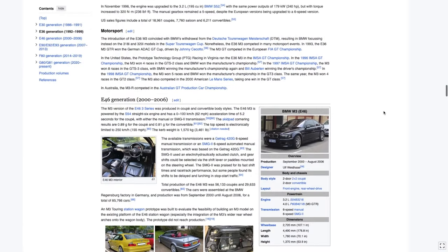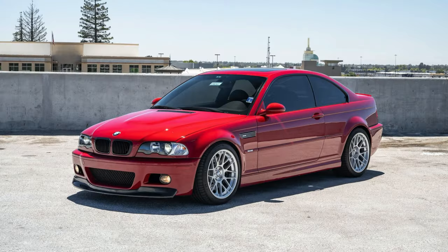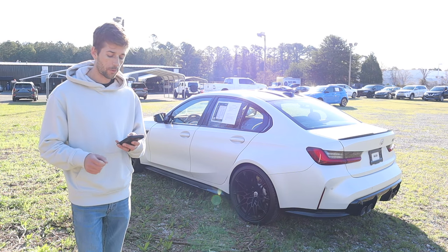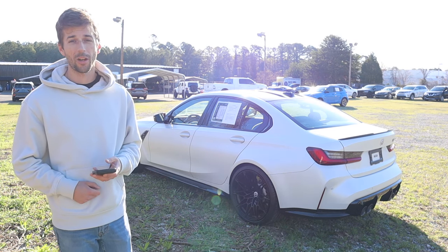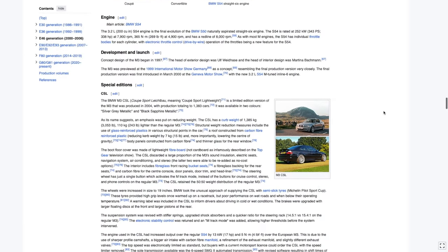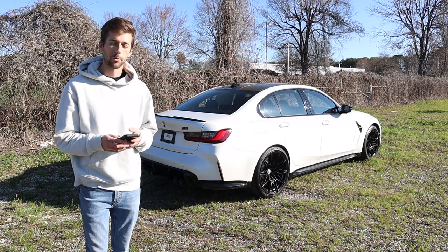The E46 ran from 2000 to 2006 and was available as a coupe or convertible only — no sedan for this generation. It had the S54 straight-six with 338 horsepower, available with manual or automatic transmission. The US market version was slightly detuned to 333 horsepower. Special editions for this generation included the CSL and the Competition.